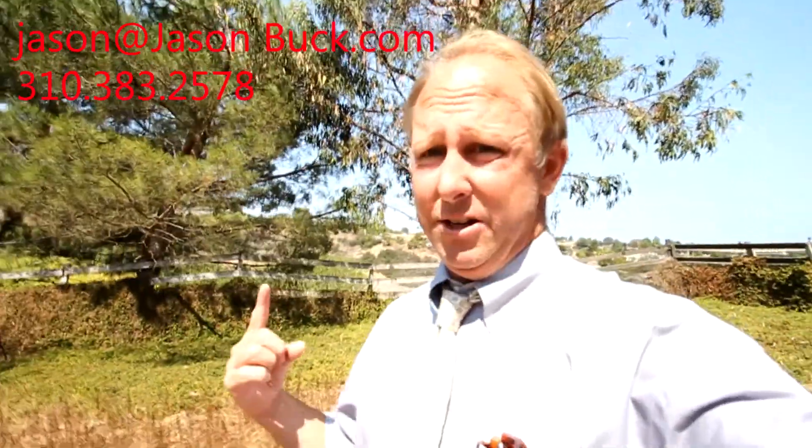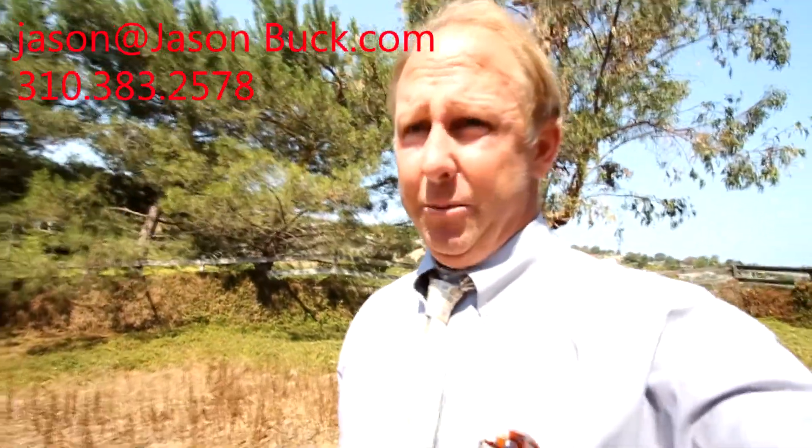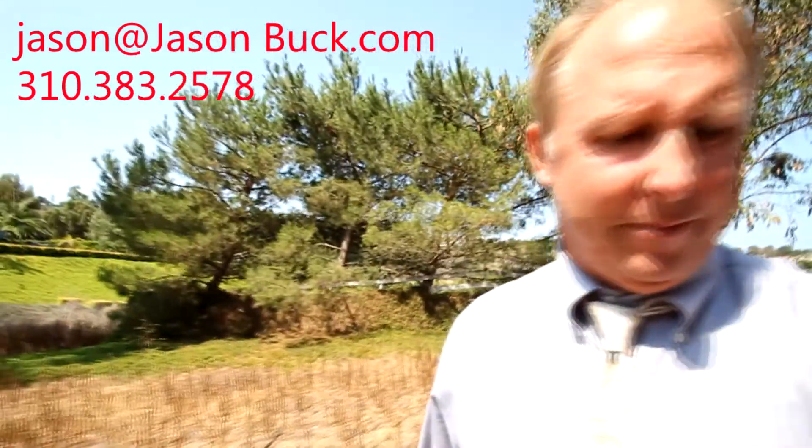If you'd like more information on this incredible property, please write to me at jason@jasonbuck.com. I'll be happy to help you. Thank you, and make it a great day.